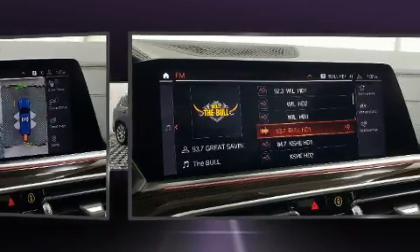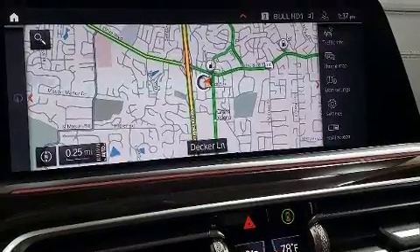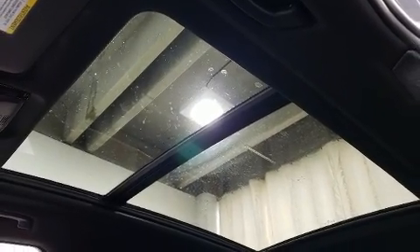All of the premium features expected of a BMW are offered, including adjustable headrests in all seating positions, a built-in garage door transmitter, an automatic dimming rear view mirror, heated front and rear seats, power moonroof, a power rear cargo door, and cruise control.